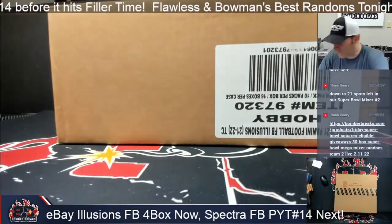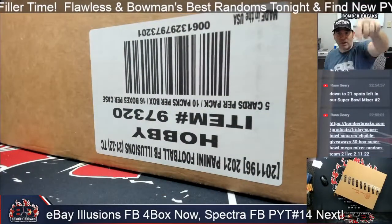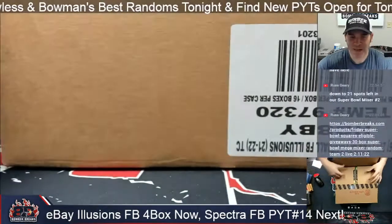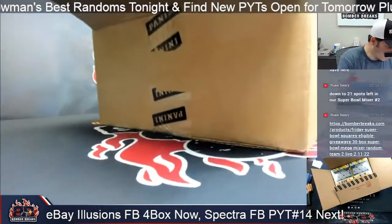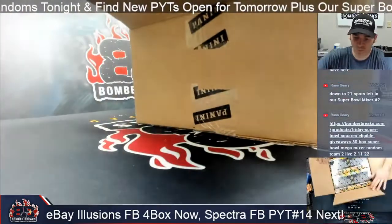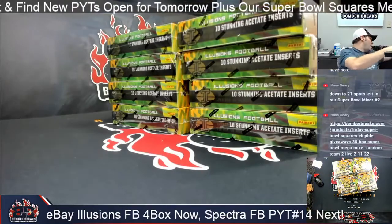If there happens to be a multi-team card, you must own over 50% to keep it, otherwise we'll randomize it. Shipping goes out within three days. Make sure you subscribe to our channel. We're doing a big Super Bowl mixer — two of them actually on Friday. You can still get in. We've got Super Bowl squares, some crazy prizes — our best ever. This year I'd put our prizes as the best we've ever done, so don't miss out. It'll be a lot of fun.